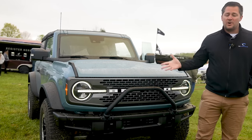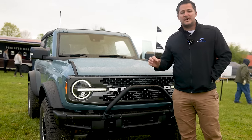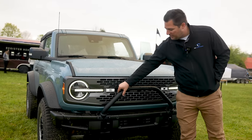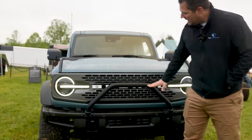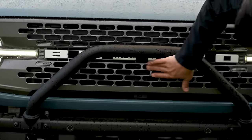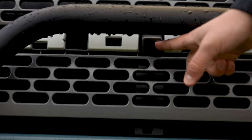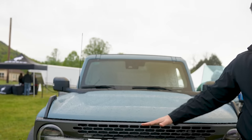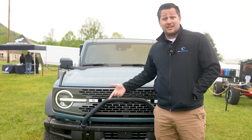By now I'm assuming you've seen 100 different walk-around videos of the new Bronco, so I'm going to focus on a couple things you may not have seen before. For instance, this bull bar — this is an early pre-production model and it pretty much blocks the entire Bronco logo and also gets in the way of the camera. Ford has re-engineered this bull bar to come up a little bit higher so it doesn't block the Bronco name or the camera.